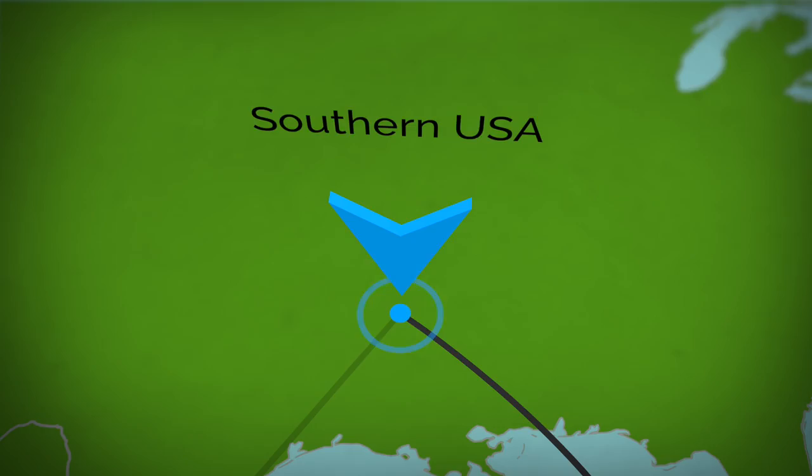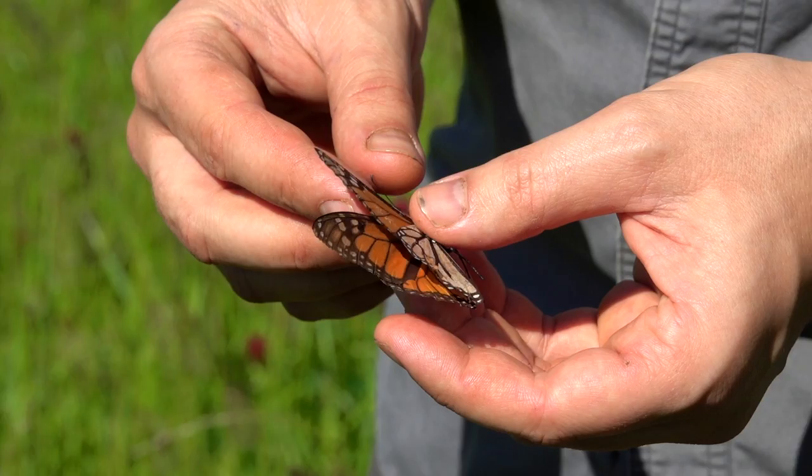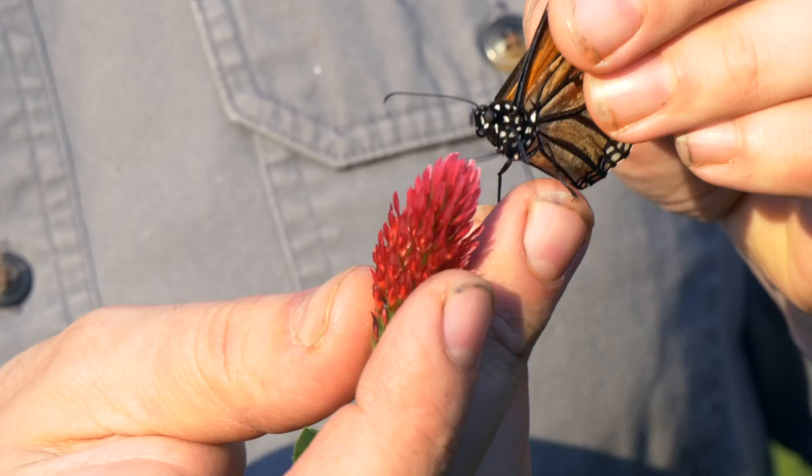What makes this even more mind-blowing is that these monarchs migrate to the same area, in the same mountains, in the same part of Mexico every year. And that's simply incredible. There are no parent monarchs to guide them like there are for bird migrations — no grandparents, no nothing. It's literally been four or five generations since any monarchs have made this journey, and yet these little flying machines find the same spot every year.